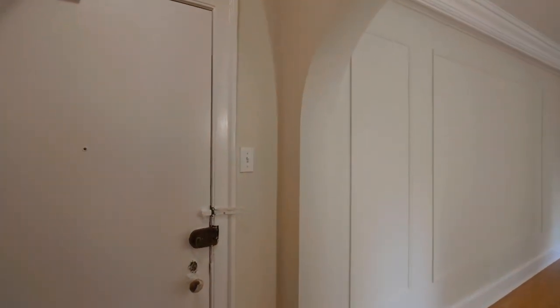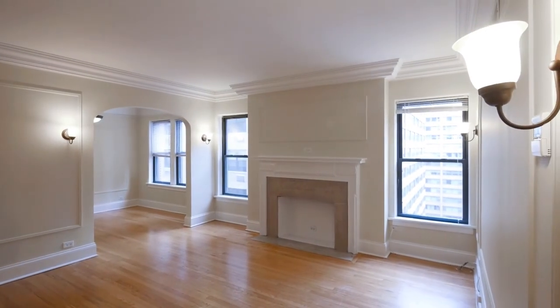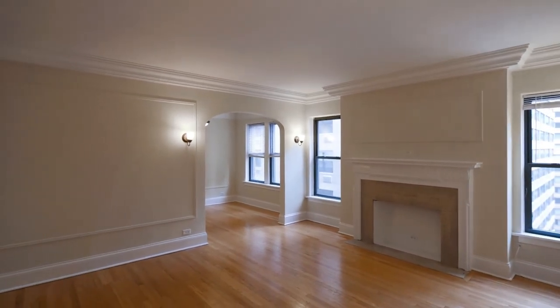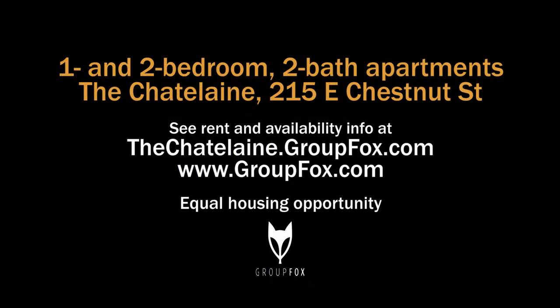It's a very livable unit, and with a good amount of space and a great location — just steps from the Magnificent Mile, the Hancock, and the Water Tower — with great public transportation nearby. Head to the building's website to see floor plans and near real-time rent and availability info.